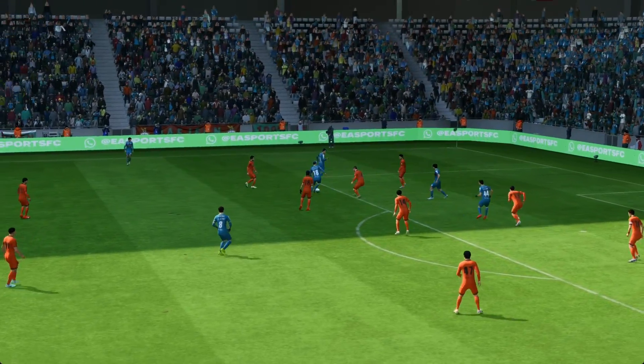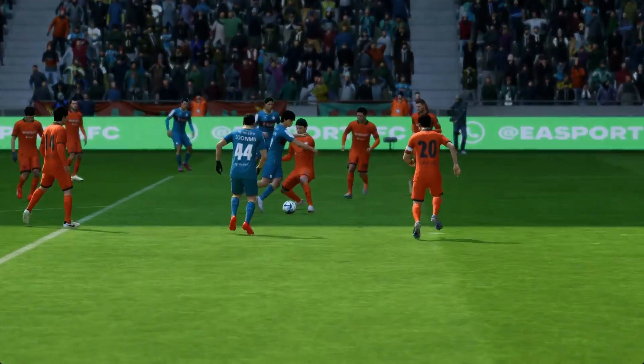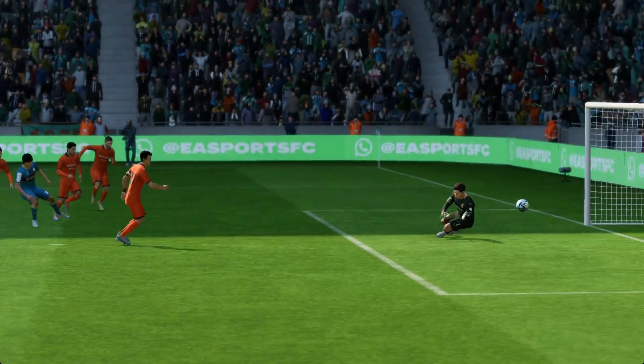Just look at his strength here — he holds off the challenge, he keeps his balance, and he finds the back of the net. It's a wonderful goal.